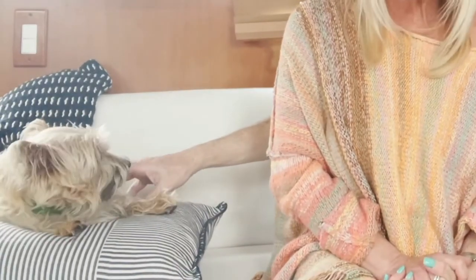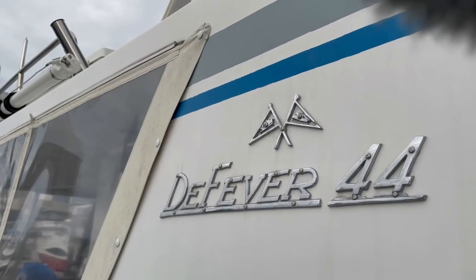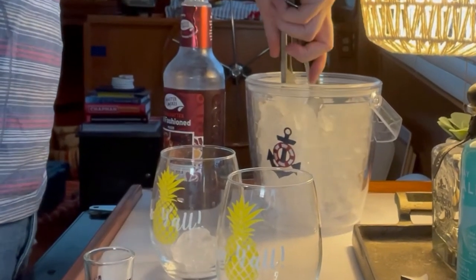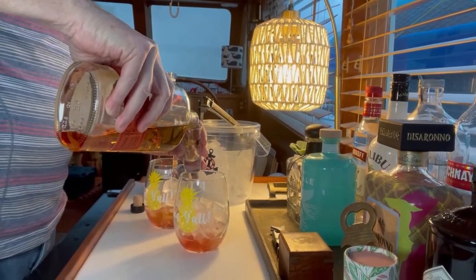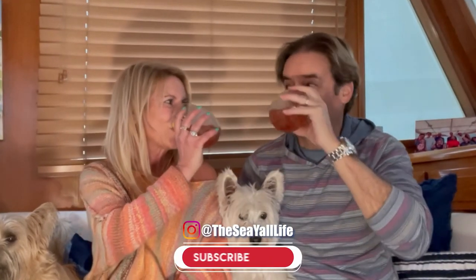We hope you'll subscribe to our channel so you'll find out when future episodes drop. Give us a thumbs up and leave us a comment to let us know what kind of things you'd like us to share in the future. I think it's time for a sundowner — definitely time for a sundowner! Be sure to catch part two of our tour in the next episode, where we'll show you the outside of our DeFever — it's what made us fall in love at first sight. We'll see you next time.